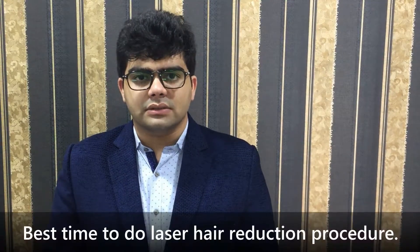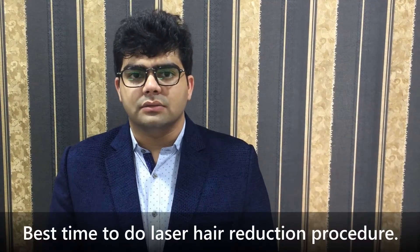Hello everyone, this is Dr. Dhanraj Chawan from HairMD Hair Transplant Center. One of our users recently asked us a question about the best time to do a laser hair reduction procedure.